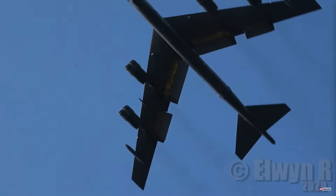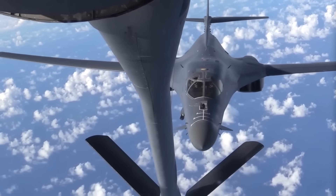Without further delay, let us look into the seven best bomber aircraft in the world today.